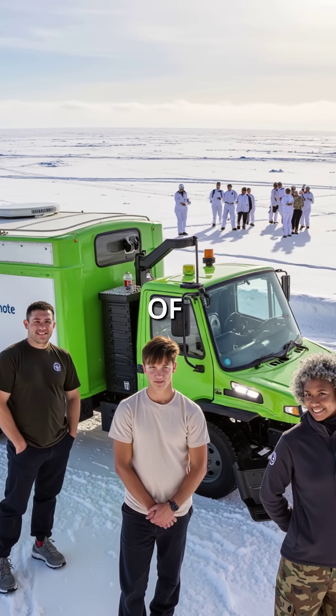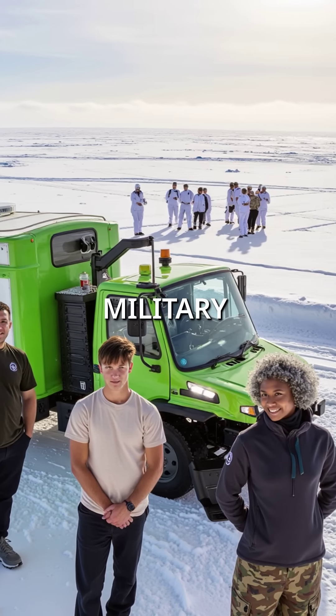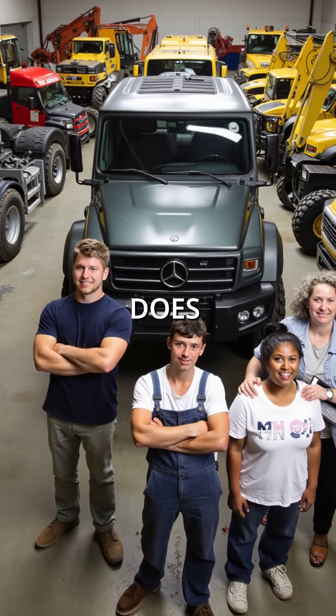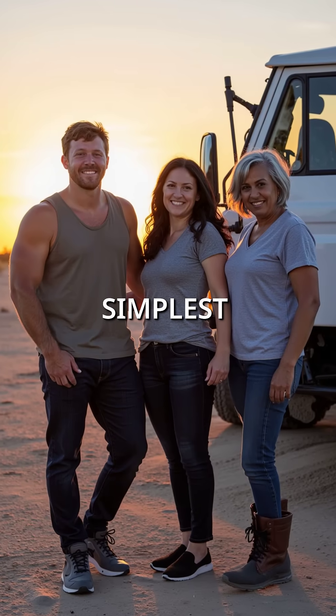You'll find these Swiss Army knives of vehicles everywhere, from Antarctic research stations to military operations in the mountains. Instead of building 10 specialized machines, Mercedes created one vehicle that does everything perfectly. Sometimes the best engineering solution is the simplest one.